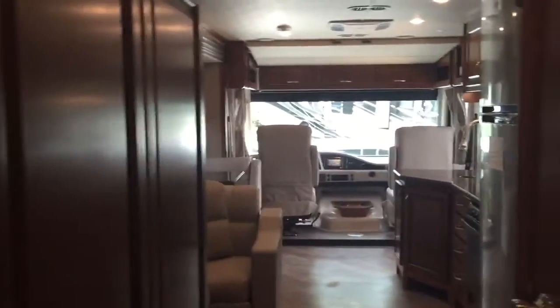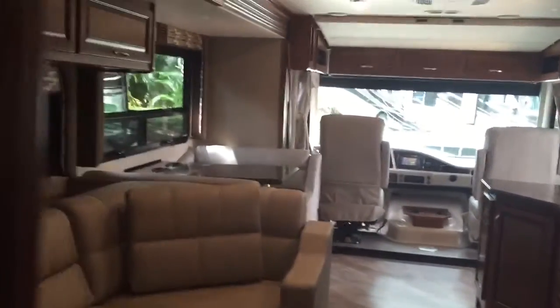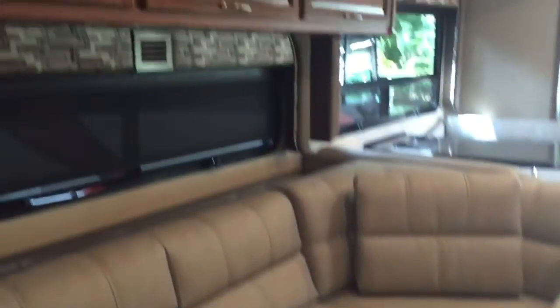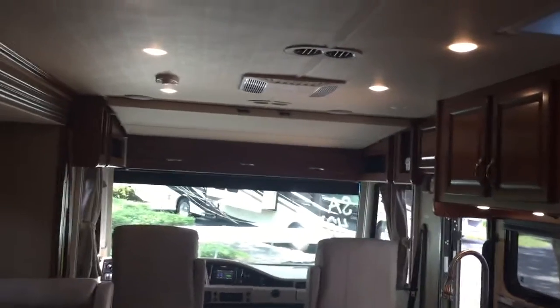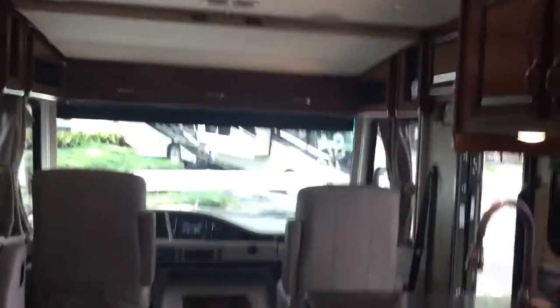Walk back up to the front. You have a door here that closes for privacy.